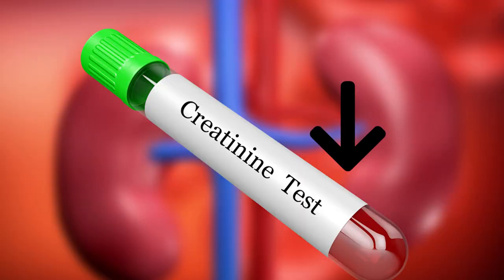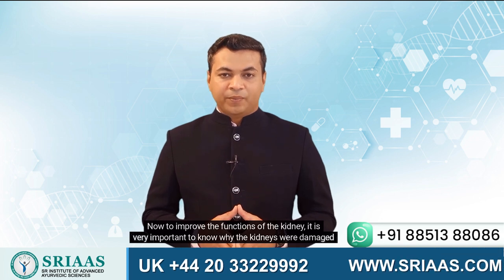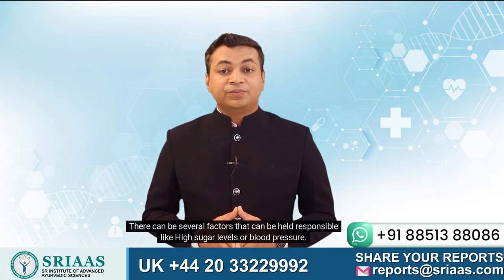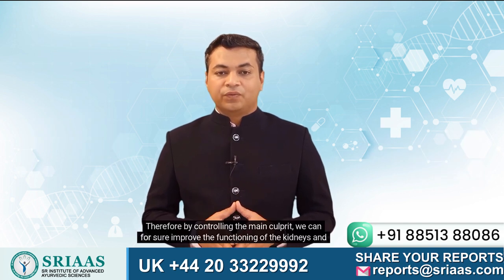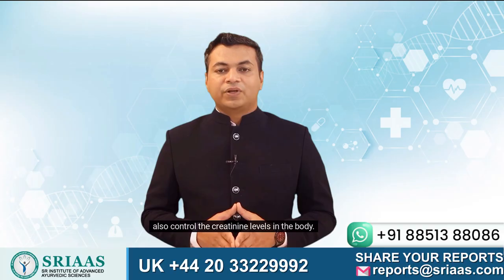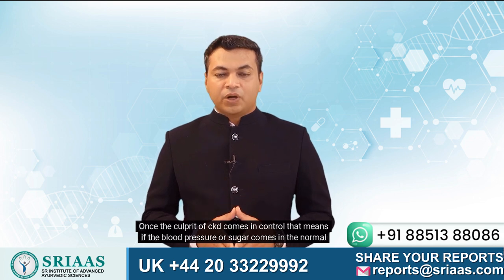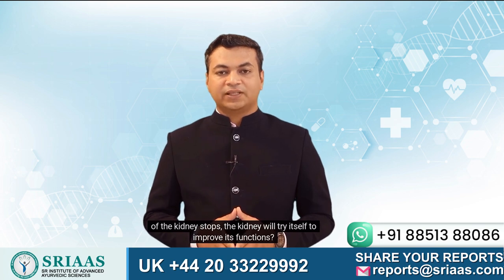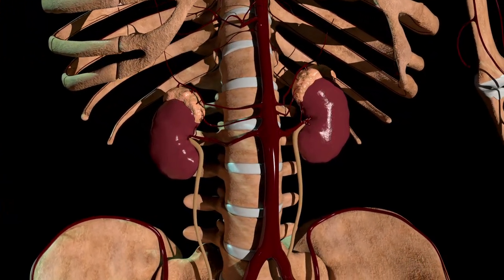The only way to do this is to improve the functioning of the kidney, which will eventually result in a lower level of creatinine in the blood and a higher GFR score. To improve kidney functions, it is very important to know why the kidneys were damaged in the first place. There can be several factors responsible, like high sugar levels or blood pressure. By controlling the main culprit, we can improve kidney functioning and control creatinine levels. Once blood pressure or sugar comes to a normal level, there will be no further damage to the kidney, and the kidney will try to improve its own functions, leading to more clearance of creatinine through urine and decreasing creatinine levels.